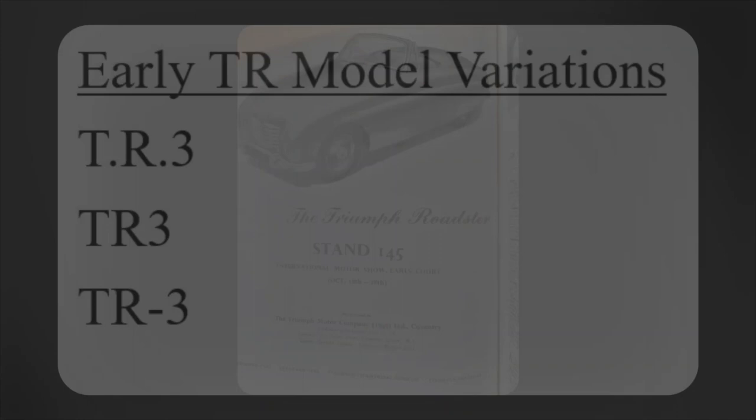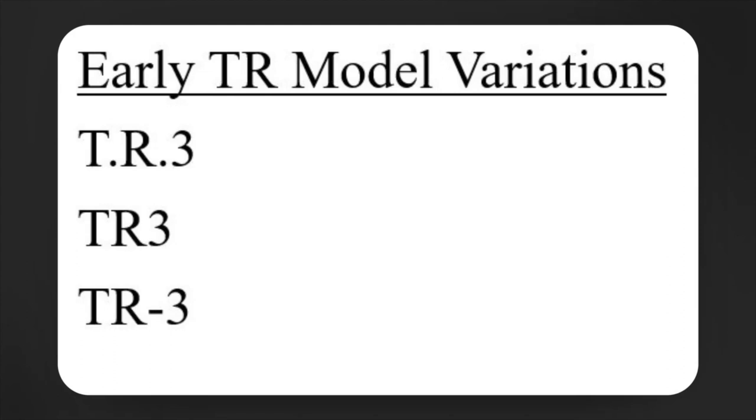Using the TR3 as an example: from a quick review of collections of period advertisements and other documents, the TR2 and early TR3s were often presented with periods after the T and after the R, which would lend credence to the possibility that these are initials for two different words. Later, the periods dropped out in UK publications in particular, and we began to see a preference in American marketing for using a hyphen between the TR and the numeral. Overall, we have essentially three major variations on the TR3 name.